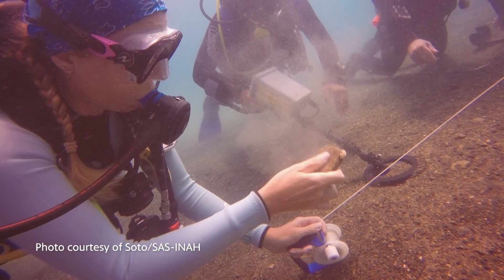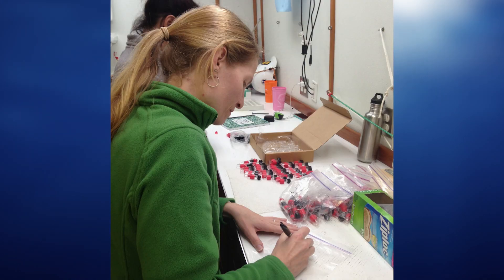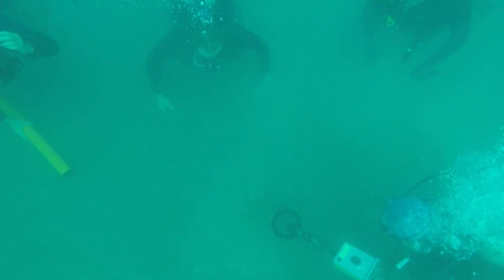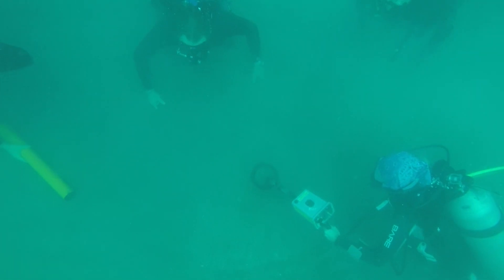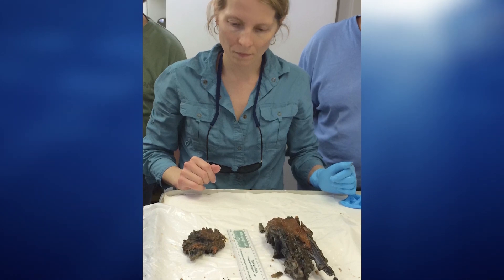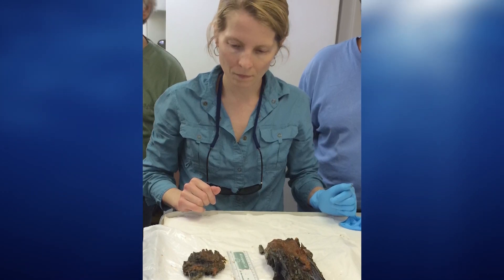How is STEM incorporated into your job? Marine archaeology incorporates all four parts of STEM. For science, we collect, analyze, and interpret data. For technology, we depend on modern technology to help us find sites and record them. In engineering, we often need special tools designed for a specific project. And archaeologists use math all the time, especially geometry. After talking with Melanie D'Amour, I'm ready to dive into marine archaeology. Explore your possibilities.